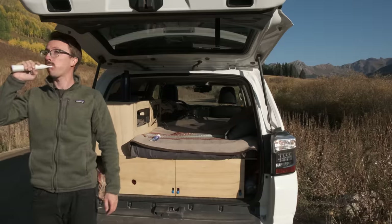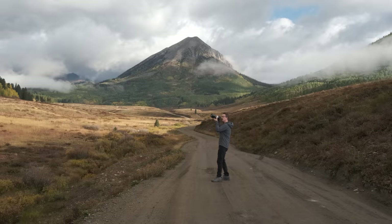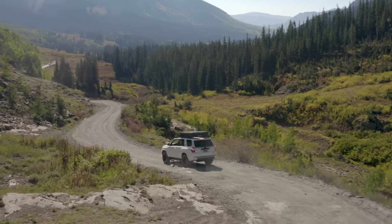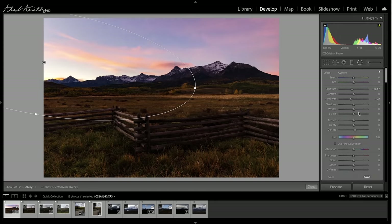Welcome back ladies and gentlemen. It is an absolutely gorgeous evening here in the San Juan Mountains of Colorado as you can see behind me. If you're new here, I permanently live in my SUV traveling around taking landscape photos and making content for this channel about landscape photography. Whether it's joining me for the adventure, seeing how I take the photos, or seeing how I edit the photos, there's something here for anybody that's into photography in general.